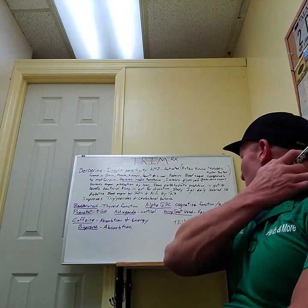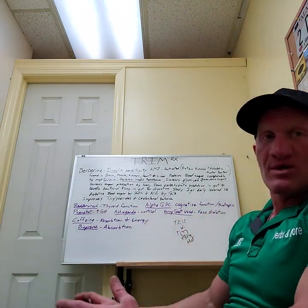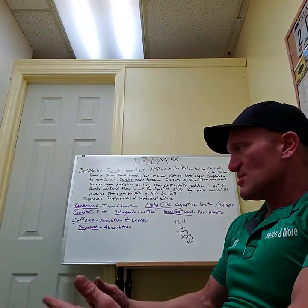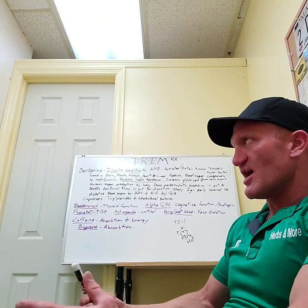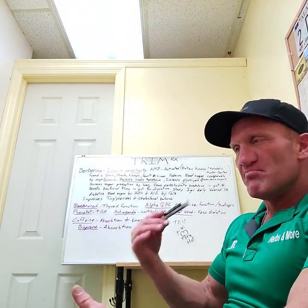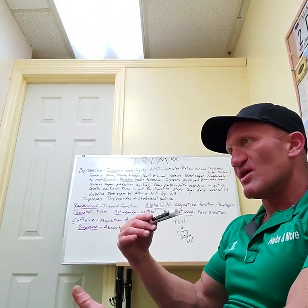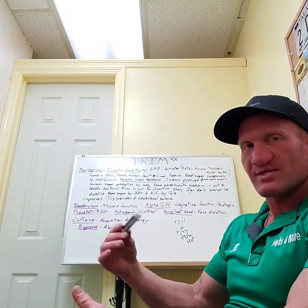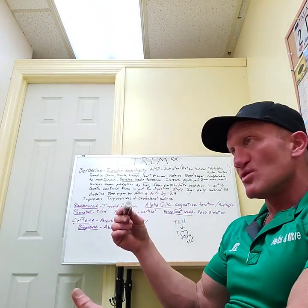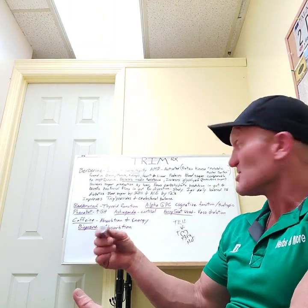The next ingredient is Alpha GPC. I don't know how long we'll be able to use it because they're looking at restricting it — in other countries it's treated like Adderall or something. But it gives you the mental state of Adderall without the cracked-out feeling. Alpha GPC is a nootropic that increases cognitive function. It's good stuff.